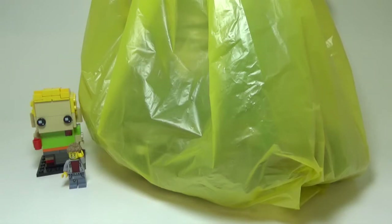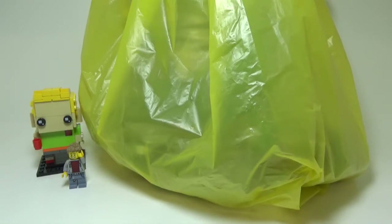Hey guys, so today I have a haul from Andy's Brick Shop, which is a second-hand Lego store near Philadelphia, Pennsylvania. I didn't get any sets, although there were some really cool ones that were pretty tempting.